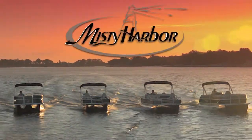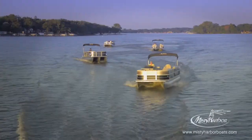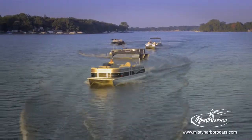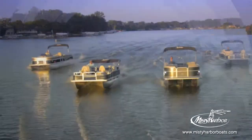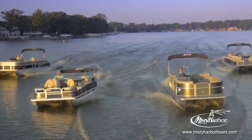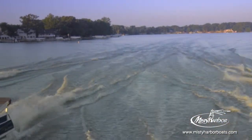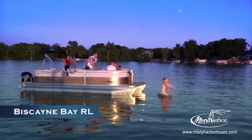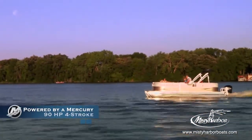Live the life you imagined in Misty Harbor. Take time to disconnect so you can reconnect with everything that makes life a joy to live in the Adventure 245RL.